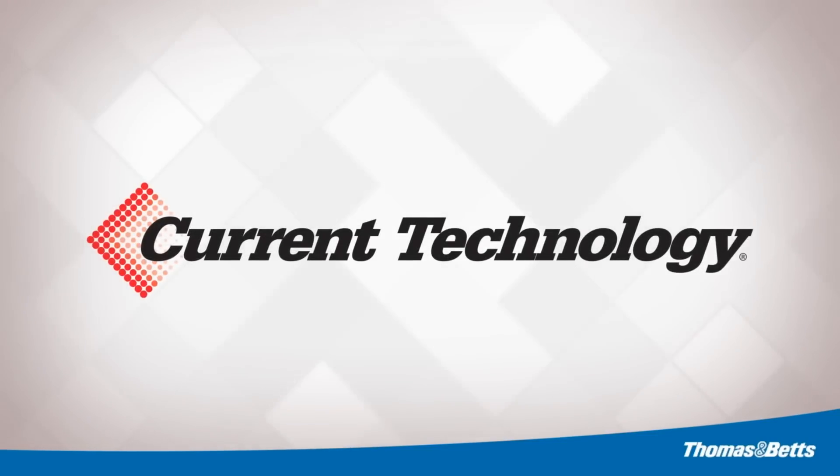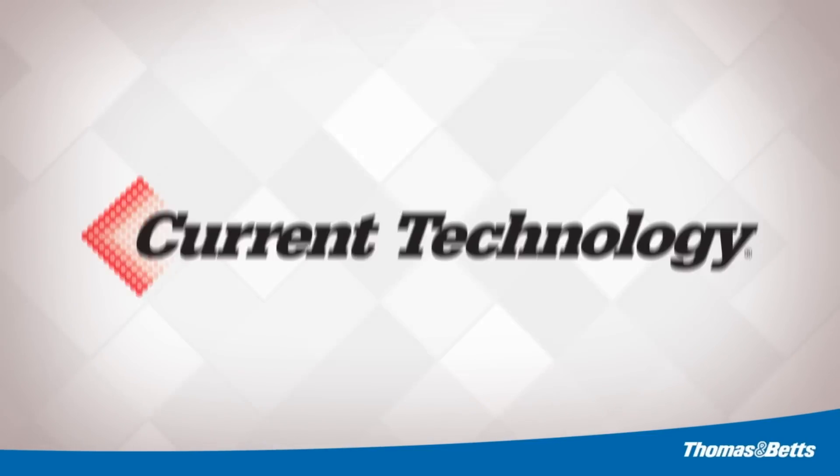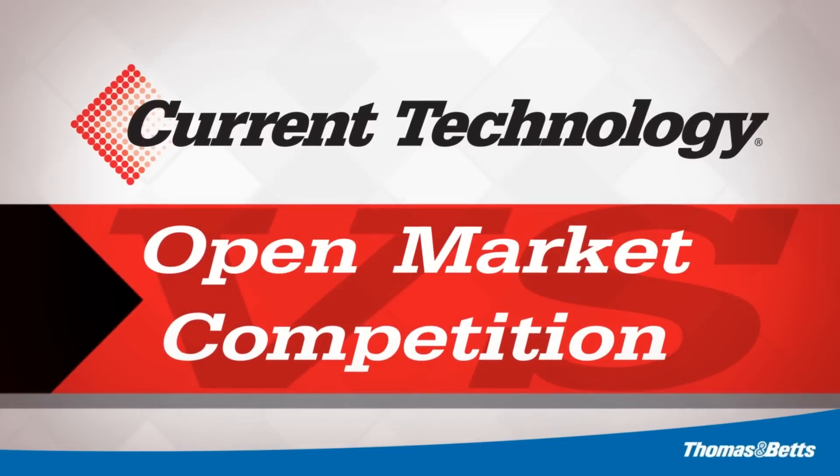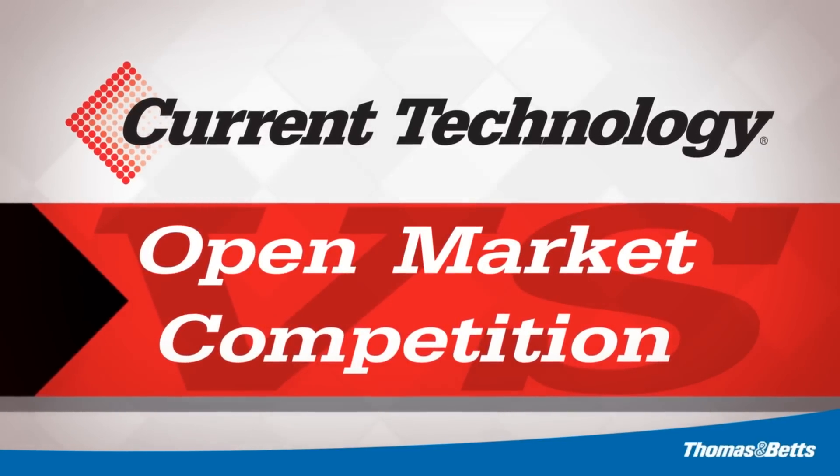It is for this reason that Thomas & Betts Power Solutions purchased several competitive surge protective devices on the open market and applied a single surge that matched the marketed single surge rating from the manufacturer.